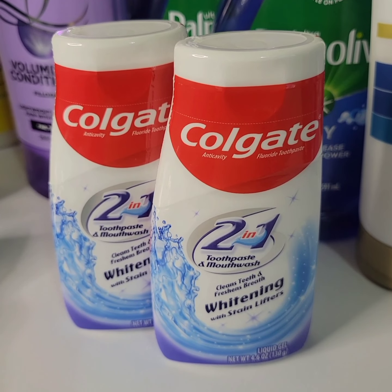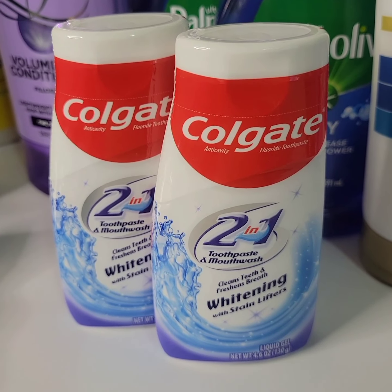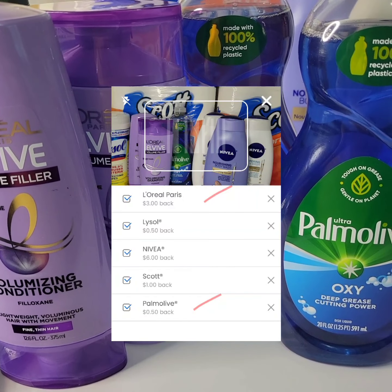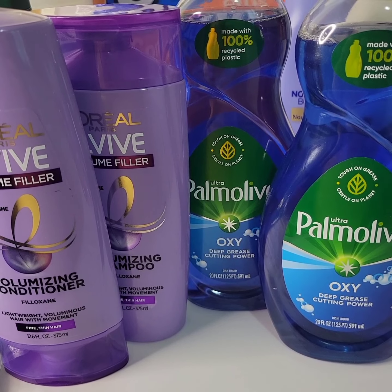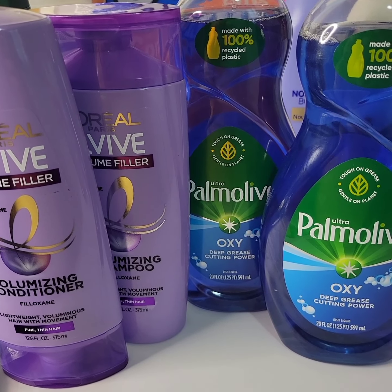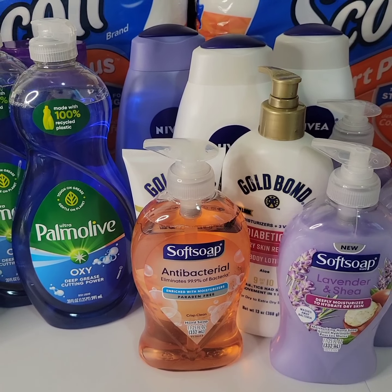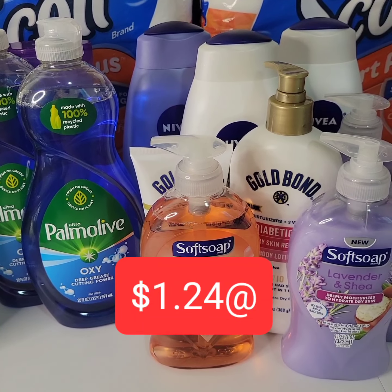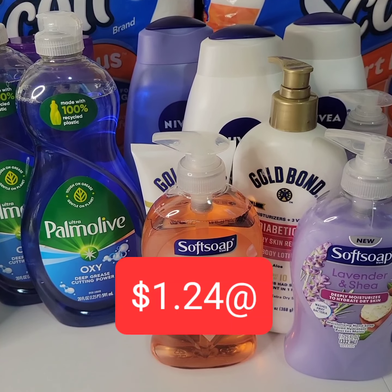I was missing the $4 Walgreens cash from the Colgate deal. I called customer service and they're issuing a $4 Walgreens cash on my account. Submitting to coupons.com, I'm getting back $3.50 from Palmolive and L'Oreal L'Vibe. That brings the final cost down to $23.61 for this transaction — an average of $1.24 each.